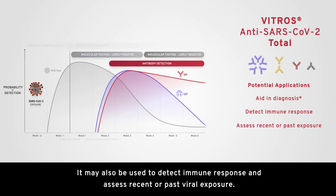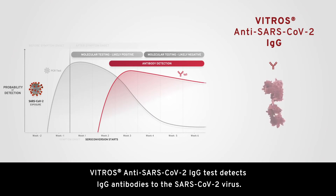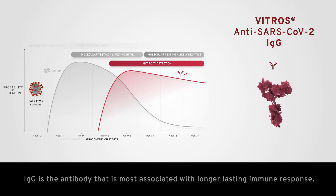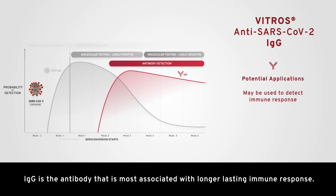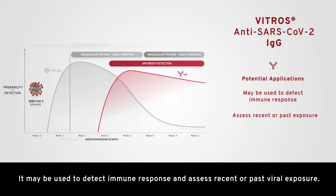It may also be used to detect immune response and assess recent or past viral exposure. The Vitros anti-SARS-CoV-2 IgG test detects IgG antibodies to the SARS-CoV-2 virus. IgG is the antibody most associated with longer-lasting immune response, and it may be used to detect immune response and assess recent or past viral exposure.